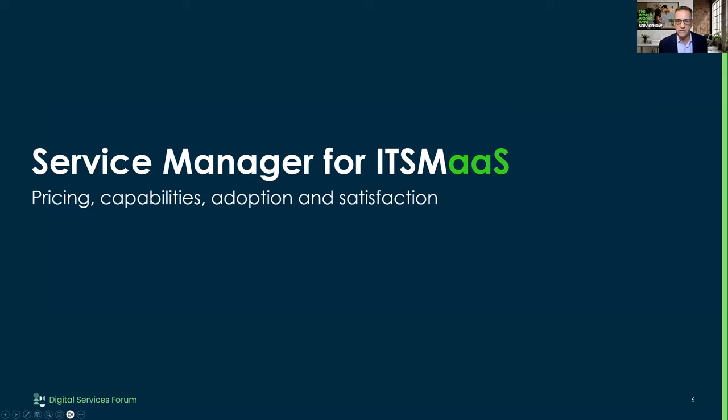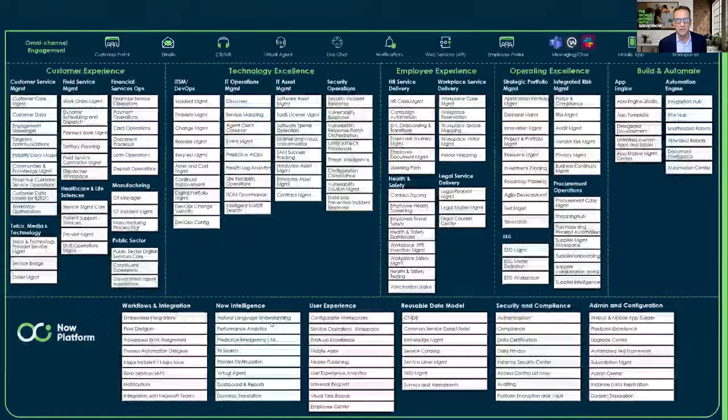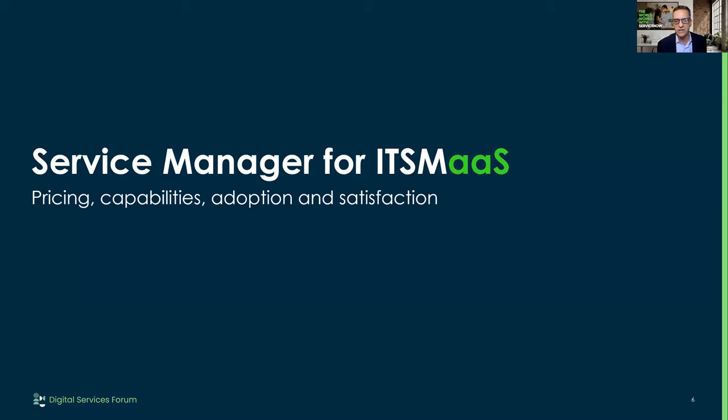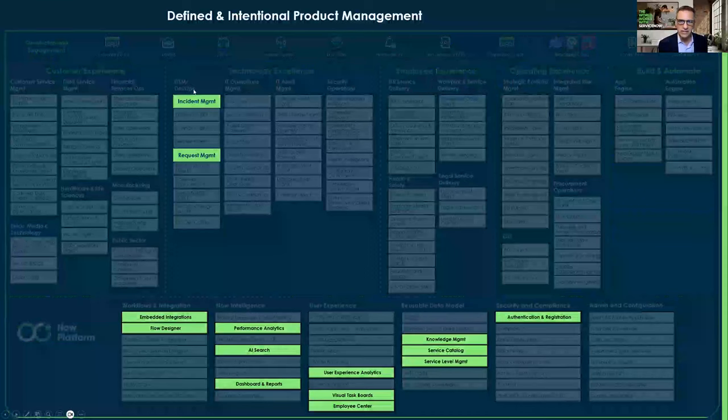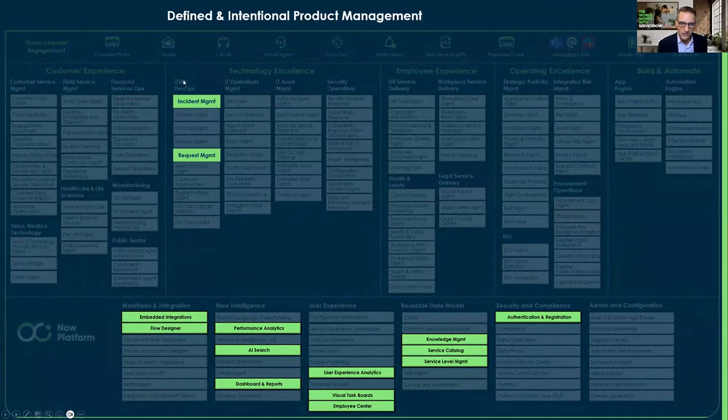Now we're explicitly calling out that product manager. What they're able to do is say, 'How do I set pricing? How do I determine what capabilities are going to be in my package?' The ServiceManager has a screen in ServiceNow showing all the ServiceNow capabilities. In this package they could say, 'I'm going to use incident management, request management, some of these other things — but I'm not going to put everything in my product to begin with.' Thinking minimally viable product, I could package what I want.